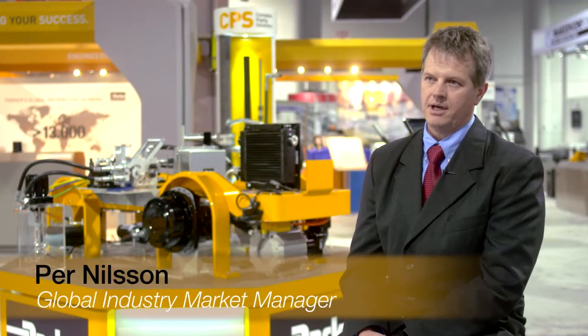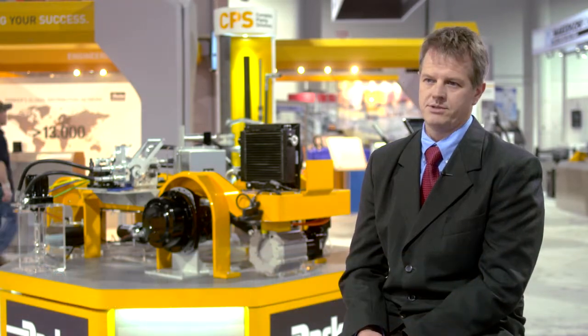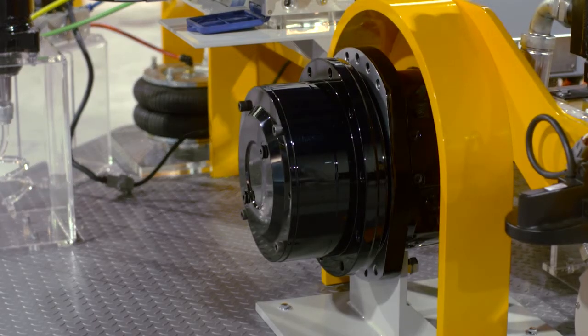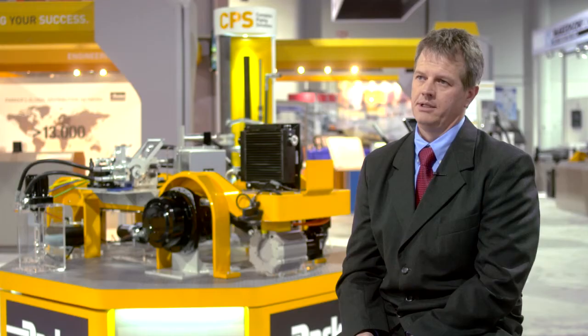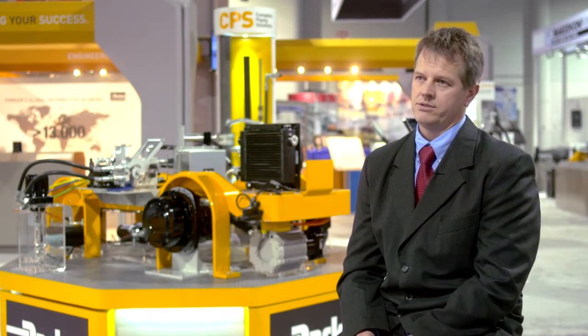We apply solutions for the heavy-duty vehicle chassis by working closely with our customers. A chassis contains many different sub-solutions and we are part of most of those sub-solutions. It could be fluid connectivity, it could be cooling, it could be propulsion. But most of it is about combining these products the right way to drive the best solution.